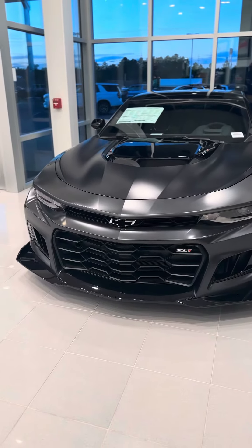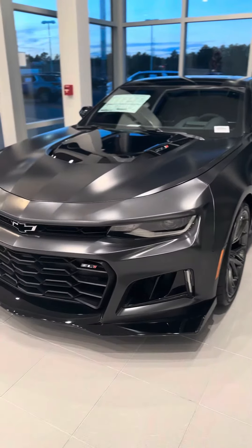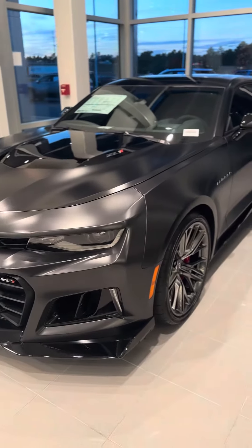People have never seen this one. This is the collector's edition — the ZL-1 Black Panther. We do have it here. It's in Columbia, South Carolina.